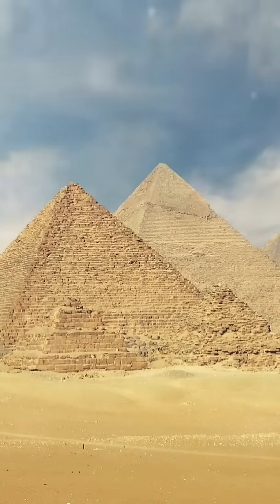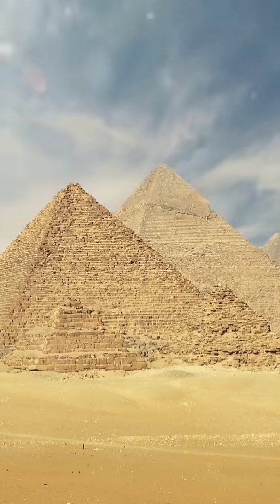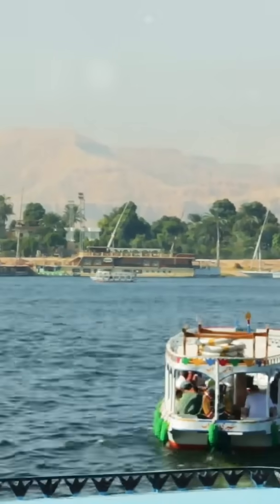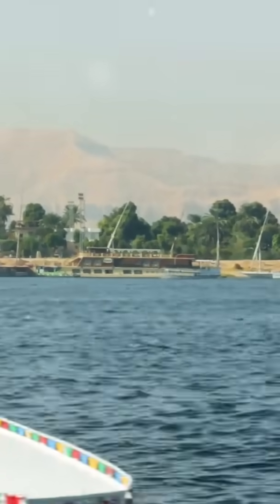It is believed that they used a combination of wooden rollers, sledges, and copper tools to move the heavy stones across land. The Nile River, which flooded annually, is also thought to have played a crucial role in transporting the stones.